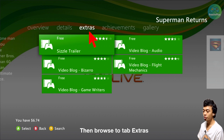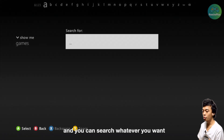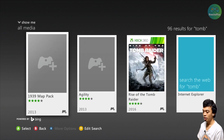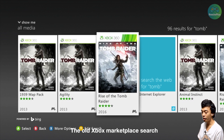Then press to tap Extras. At this point you can press Y to enter the store search. You can search for whatever you want. Let's say I type 'tomb' and then search.